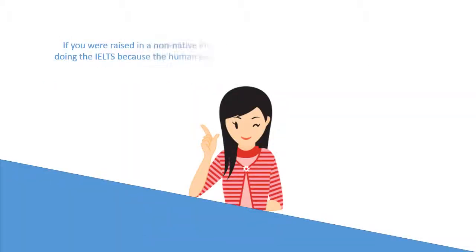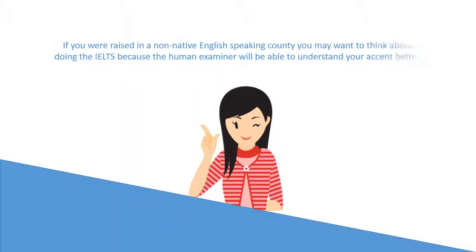If you were raised in a non-native English-speaking country, you may want to think about doing the IELTS, because the human examiner will be able to understand your accent better. Of course, if you speak clearly then you can take either test.